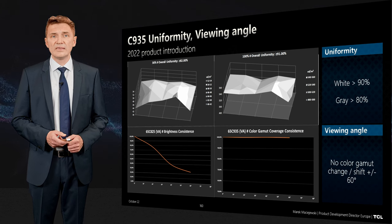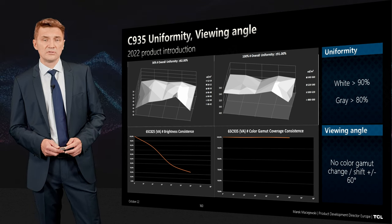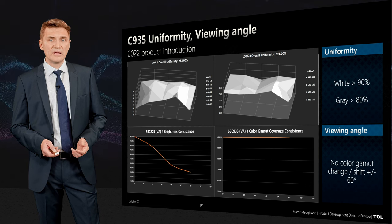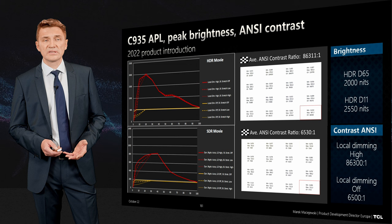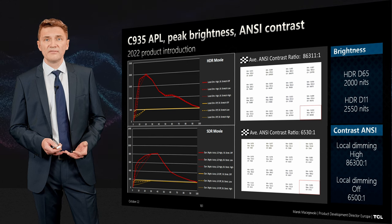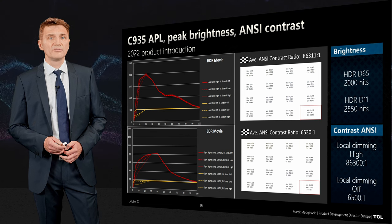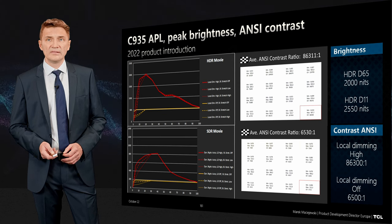Versus last year's product, we significantly improved viewing angle — there is no color gamut degradation from center, and you don't see it for contrast or brightness either. In terms of anti-reflection, the product was measured by reviewers to be below 2%. The APL curve shows that 2000 nits is available in movie mode, which means D65. If you go to D11 — the cool bright mode — it will be even brighter. Contrast, which is the most difficult area to measure and assess, is also extremely high for this product, with 6500 native panel contrast and higher with local dimming set to high.